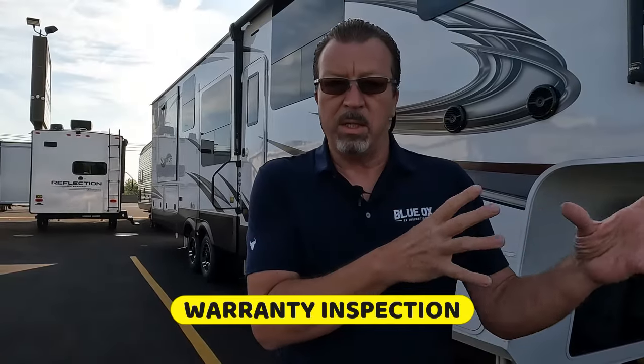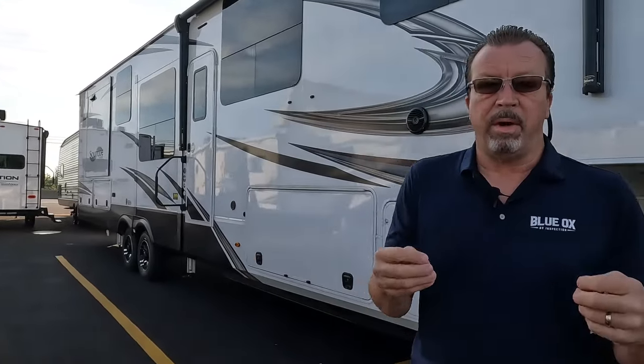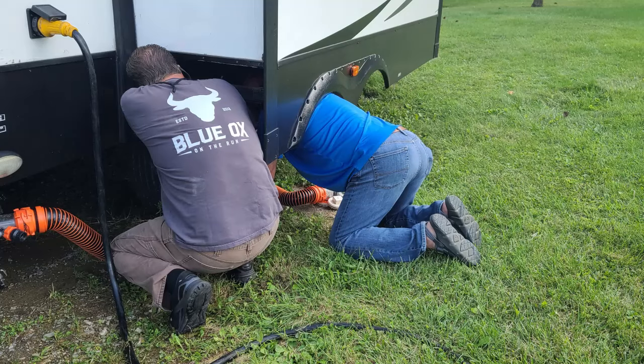We did one yesterday — an acquaintance asked us to do some kind of warranty inspection. I said I'd go help him out. This guy is smart, he knows a lot of stuff. He said, 'Listen Pierre, I know my rig. I know my brakes, I know my water, everything is fine on the unit. I just need you as a certified inspector to write up this thing.' So we went to check it out.